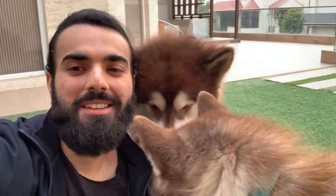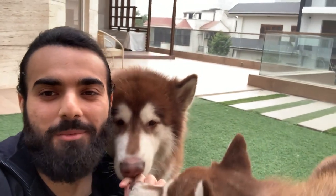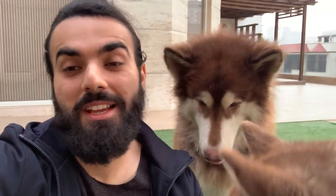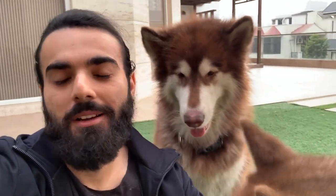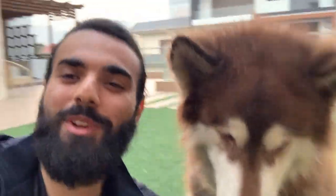Hi everyone, my name is Sahil Bedi. This is Azlan, a three-year-old Alaskan Malamute, and this is Alaska, a four-year-old Siberian Husky. A lot of people ask me, Sahil, what is the difference between a Husky and a Malamute? Today I'll give you four major differences between a Malamute and a Husky. I hope you guys enjoy it.